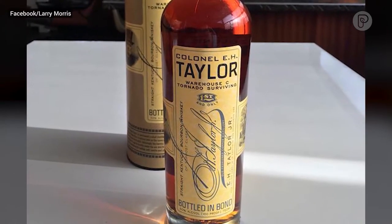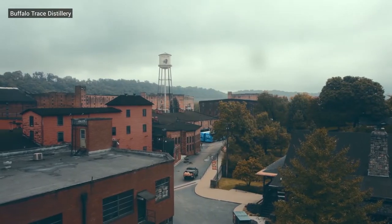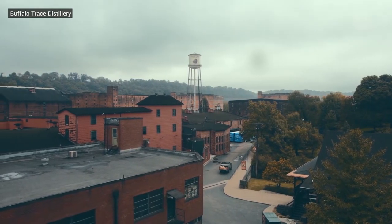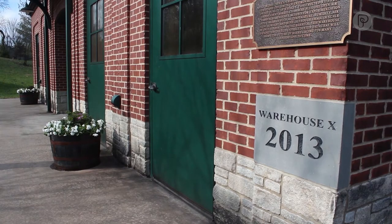So we ended up bottling it up and calling it Tornado Surviving Bourbon. After realizing that harsh weather could have positive effects on bourbon, Buffalo Trace created Warehouse X to conduct temperature and climate experiments on bourbon barrels.